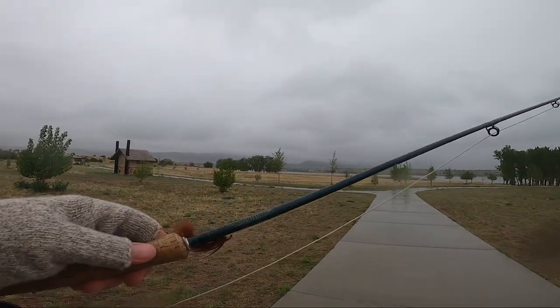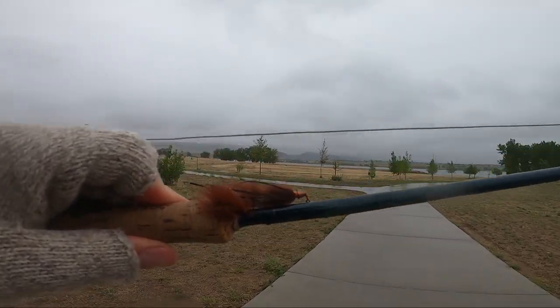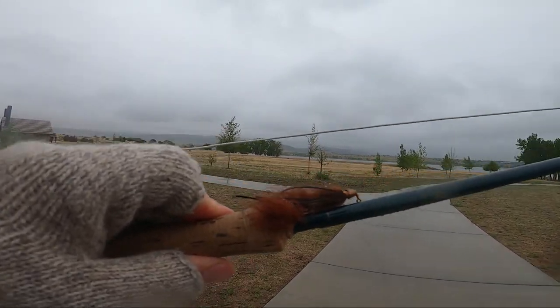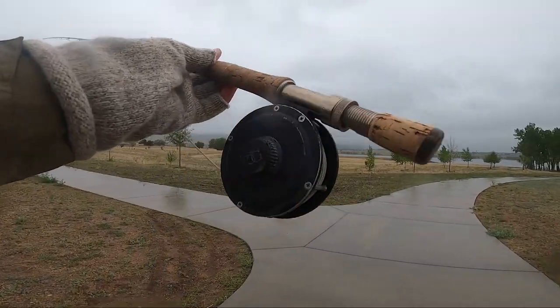I'm using a seven weight St. Croix with a floating line and a short leader down to fluorocarbon tippet. I've got a brown meat whistle tied on — an imitation crawdad. Smallies love crawdad. I've got my Ross Cimarron reel.